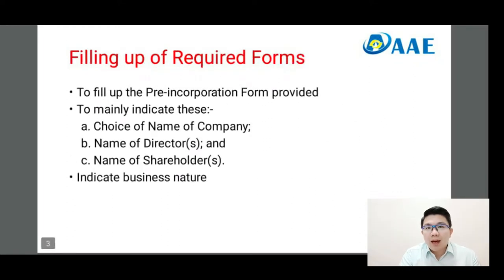Next is the filling up of required forms. Most trust companies would prepare a pre-incorporation form for a client to fill up. It mainly indicates the choices of names that you would like to name your company, your directors, and the structure of your shareholding.